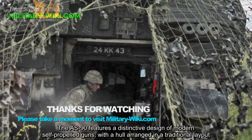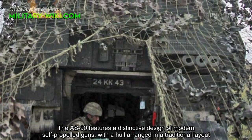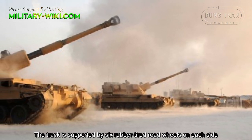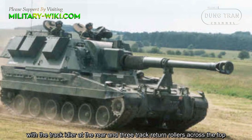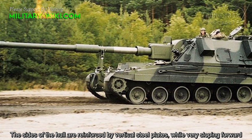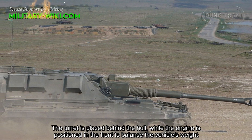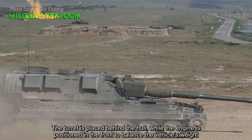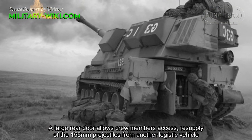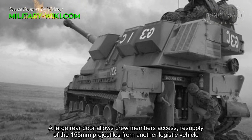The AS-90 features a distinctive design of modern self-propelled guns with the hull arranged in a traditional layout. The track is supported by six rubber-tired road wheels on each side, with the track idler at the rear and three track return rollers across the top. The sides of the hull are reinforced by vertical steel plates while the front is steeply sloping. The turret is placed behind the hull while the engine is positioned in the front to balance the vehicle's weight. A large rear door allows crew members access and resupply of 155mm projectiles from a logistics vehicle.